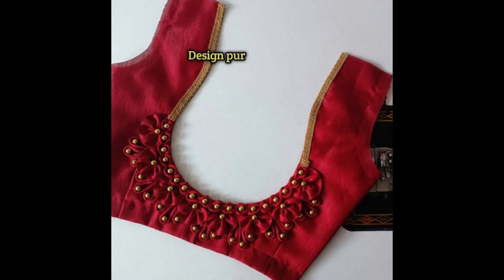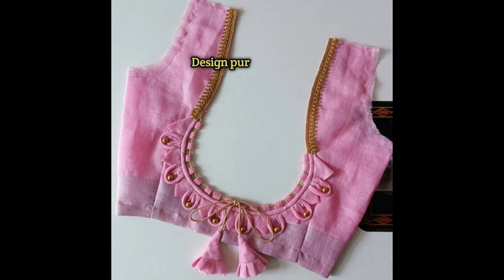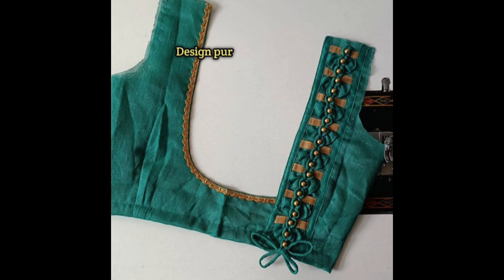Small patches of fabric can be quilted together to form a larger patch on the back neck. This creates a textured, multi-dimensional look that's both unique and stylish.